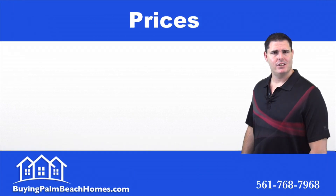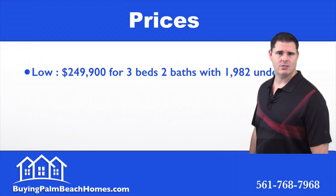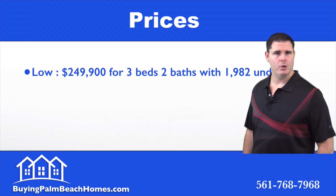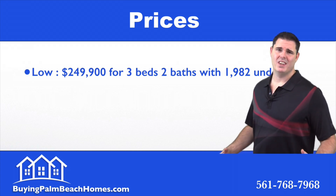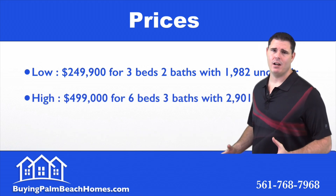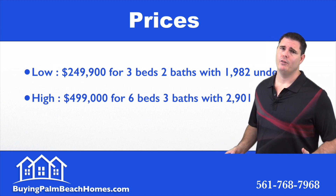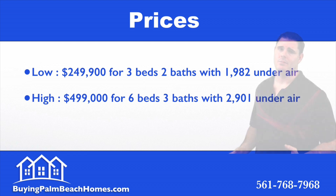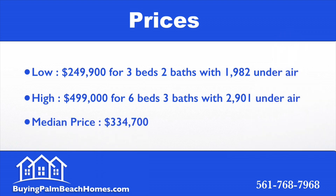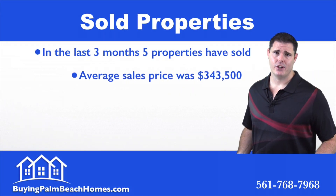Now we're going to take a look at prices within Bella Terra. On the low end we have close to $250,000 for a three-bedroom, two-bath home with 1,982 square feet under air. On the high end we have close to $500,000 for a six-bedroom, three-bath home with a little over 2,900 square feet. We have a median home price of close to $335,000.